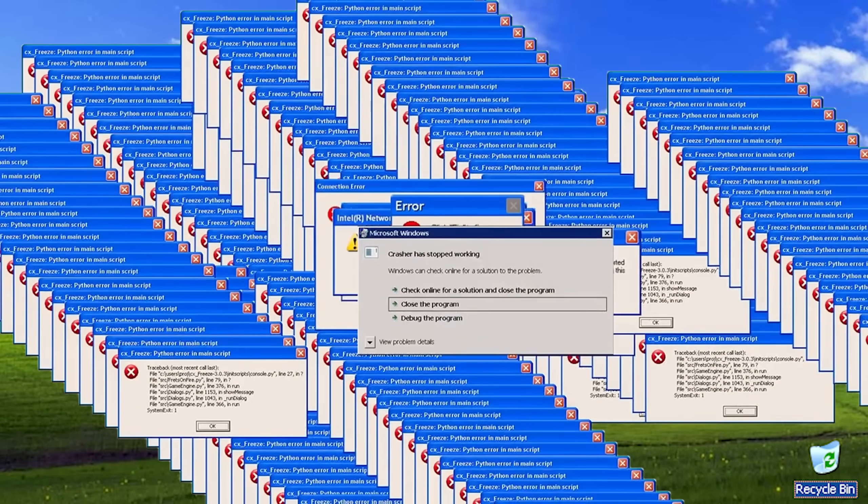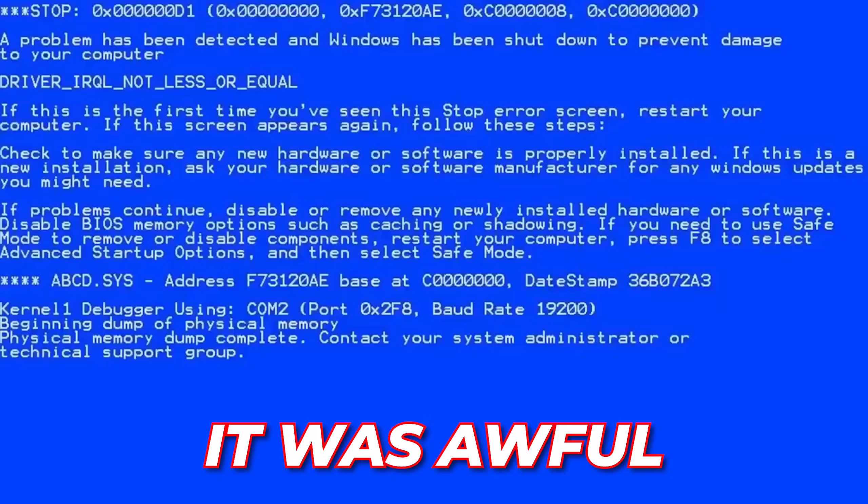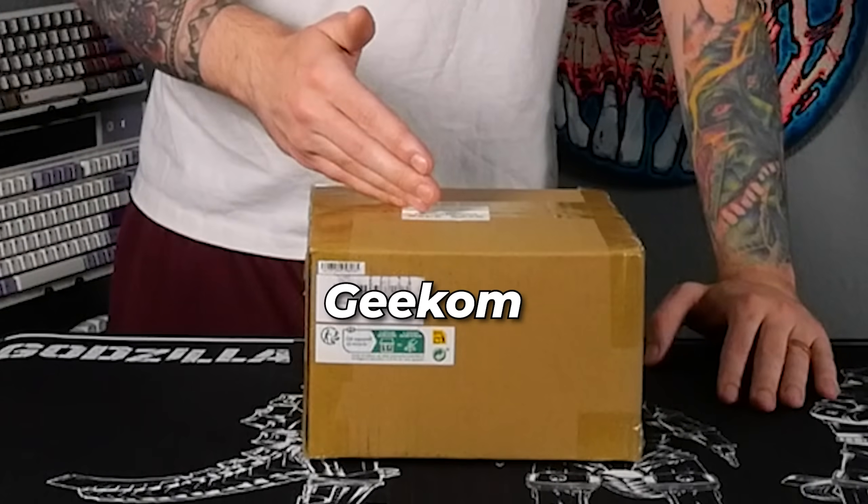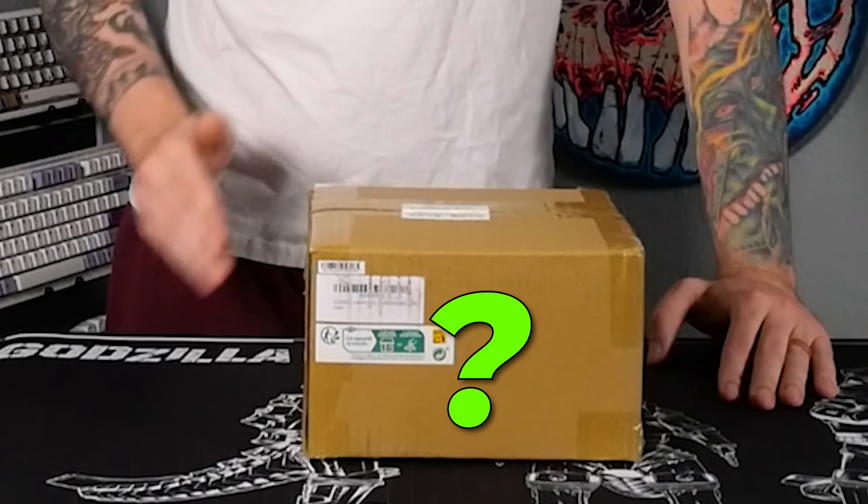Mini PCs used to kind of not be good. I remember I had one back in the day — it was awful. Do people actually use them? Are they any good nowadays? We got the Geekome IT13 mini PC to see if it's any good.